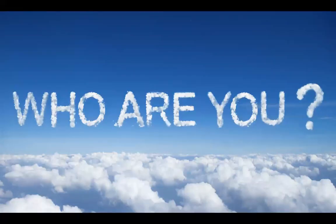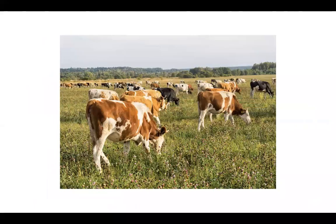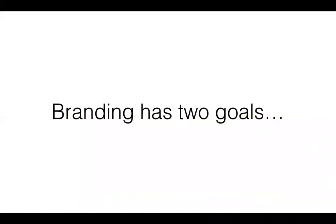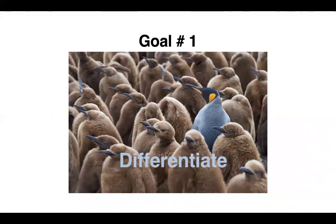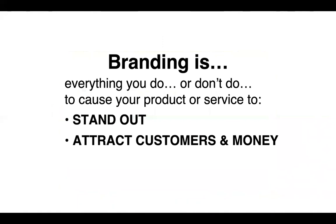The first of our 10 steps is to build a compelling brand. Since day one, people have looked at their herd of cows and asked which ones are theirs. We came up with the concept of branding — and the purpose of branding has two goals: first, to differentiate your product and service from everyone else; and second, to attract customers and money. Branding is everything you do or don't do to cause your product or service to stand out and attract customers.